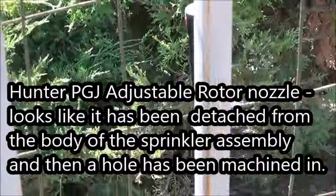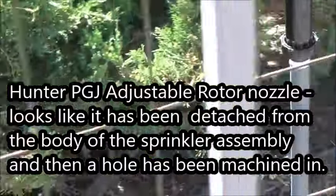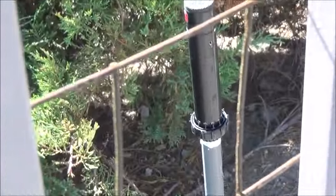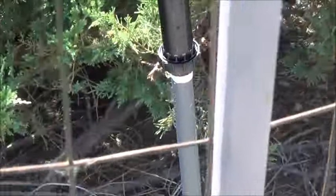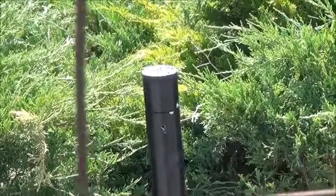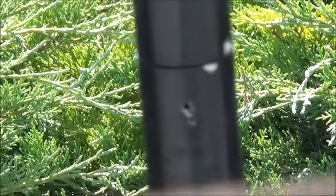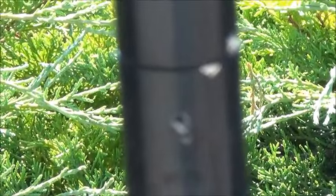So here we have the item in question. It looks like a sprinkler head, but it's brand new, and the rest of the system is far from brand new. And just at the level of a person standing on the other side of the pool, there's a hole in it that might be a camera hole right there.